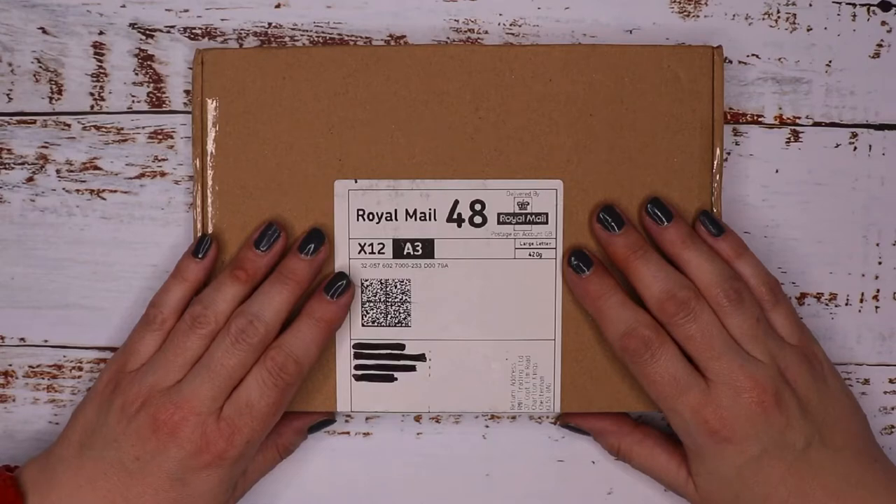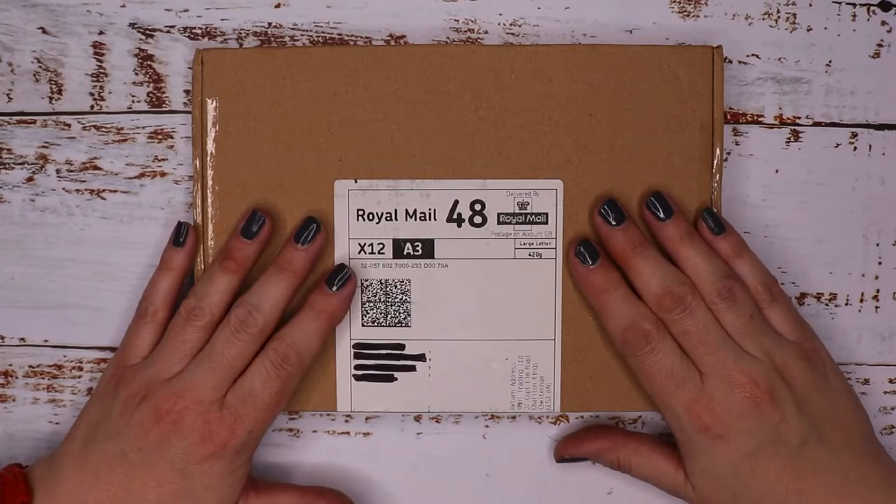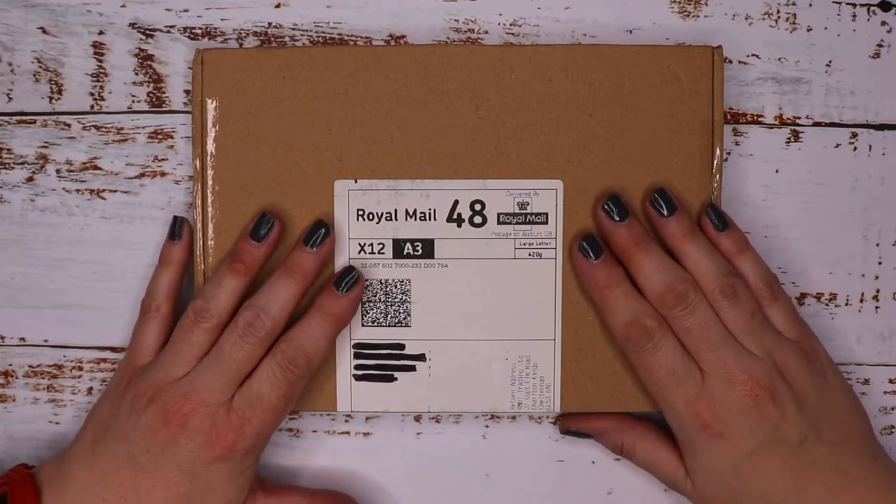Hi guys, welcome or welcome back to our channel. Today I've got a Spotlight Stationery unboxing — this is the January 2021 box, so if you'd like to see what's inside please keep on watching.